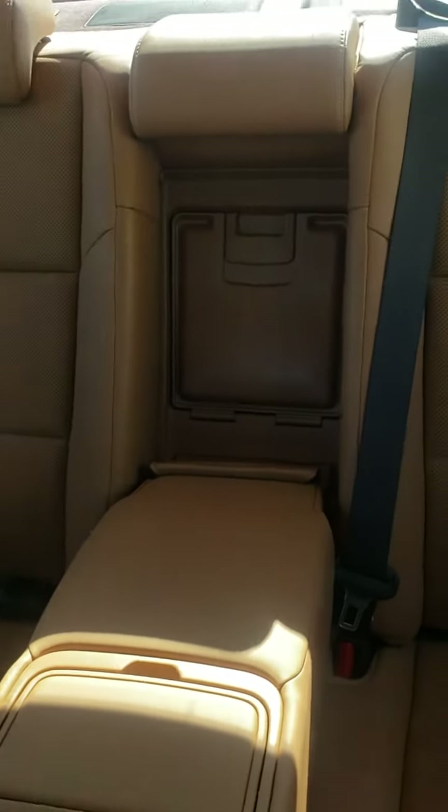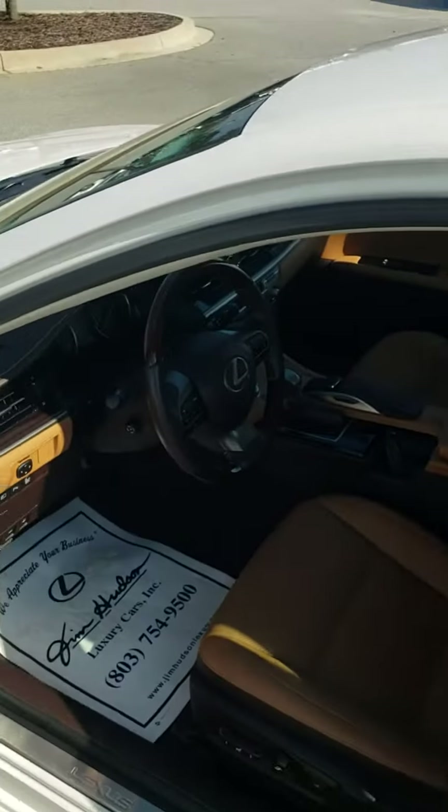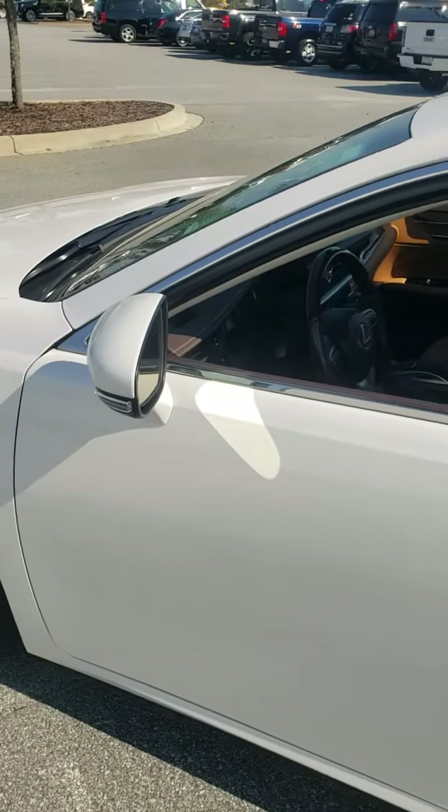That back seat looks like no one has ever really sat back there — no children, no car seats. Just about brand new. As I look at the car, ma'am, the only thing I see missing is going to be an owner and a full tank of gas.